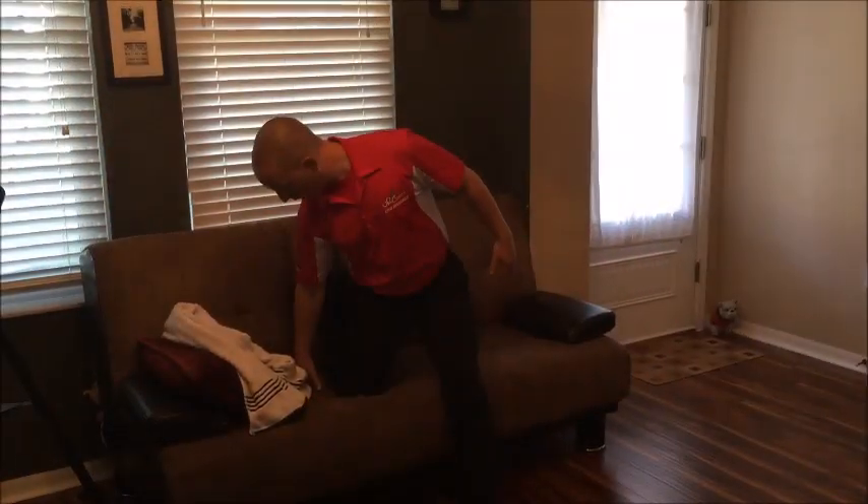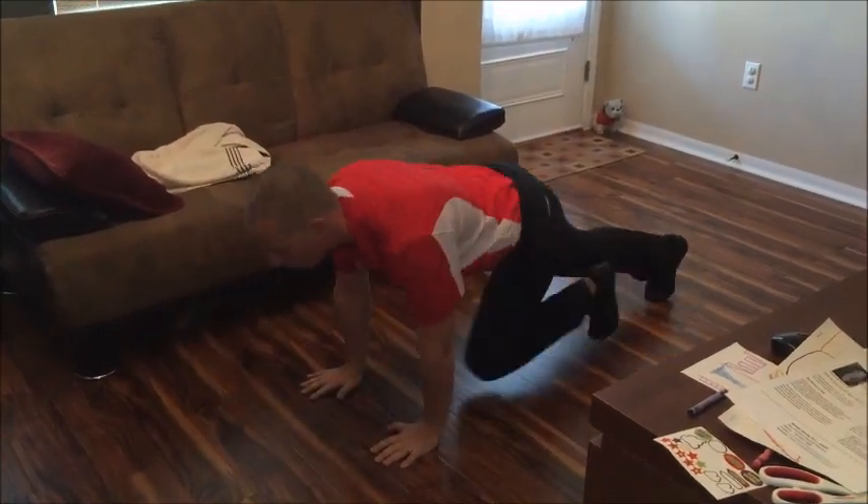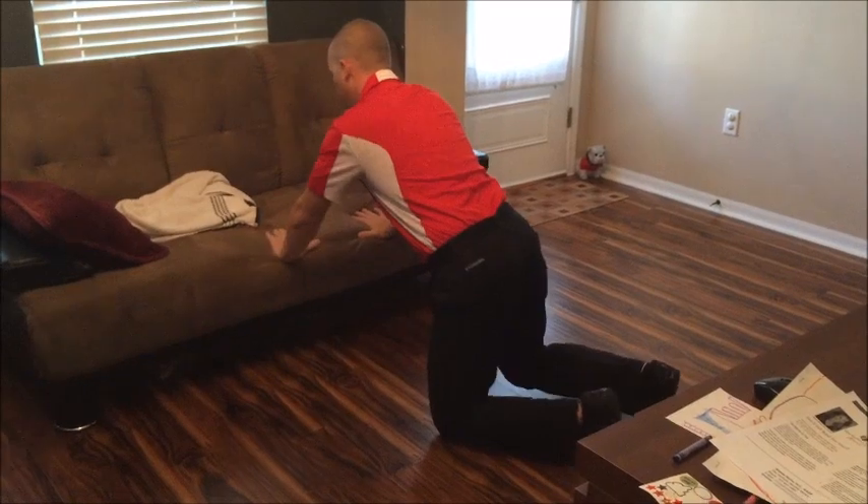These daily videos will always explain how to do the movements in the warm-up, skill section, and in the workout. If you're worried you won't be able to do some of the movements, we will always provide scaled options to fit your needs.